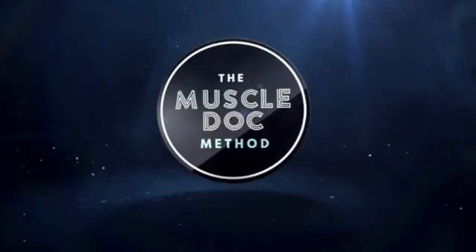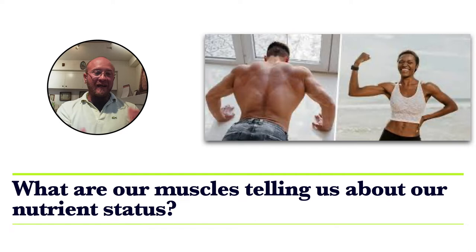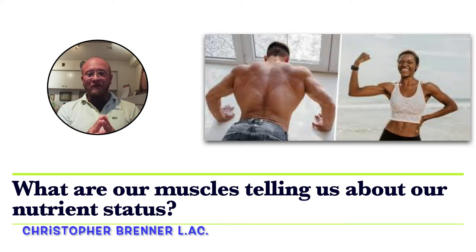What are the best supplements for muscle recovery? I'm really excited to talk about this topic today and I'm going to share with you six supplements that you should be taking for better muscle recovery and athletic performance. I'm Christopher Brenner with the Muscle Doc Method.